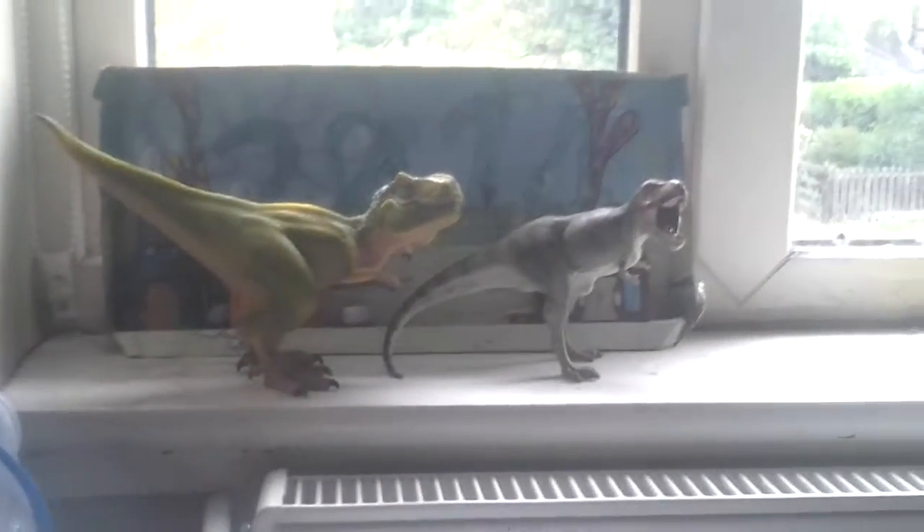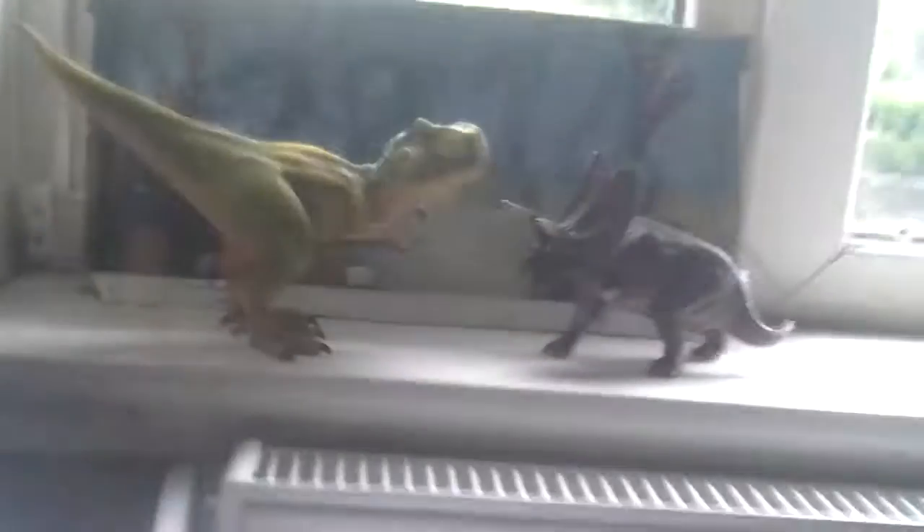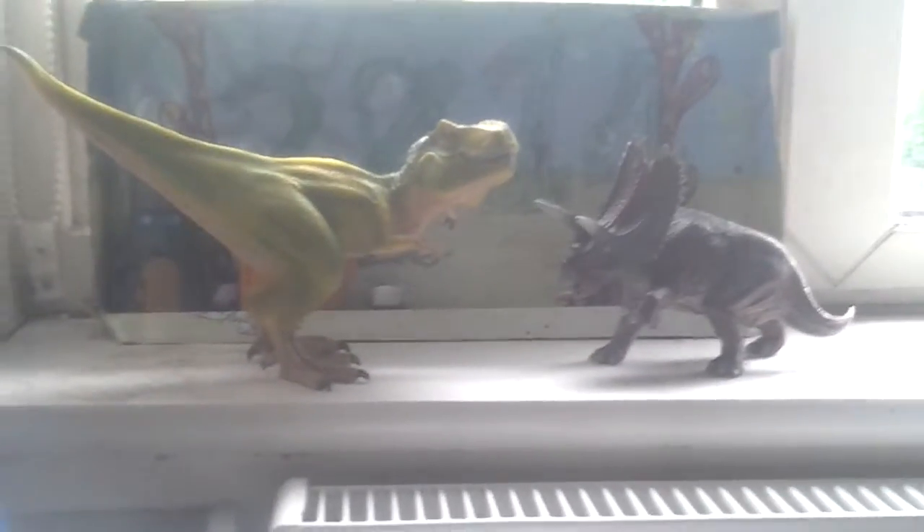I like the 2014 Light Green Tyrannosaurus. Next to the Safari Limited Carnegie Museum Collections Tyrannosaurus Rex 2014 — that is a book of Tyrannosaurus Rex toys in 2014. Schleich 2014 Tyrannosaurus Rex light green, and next to a Schleich 2014 Pentaceratops. They both live in North America.